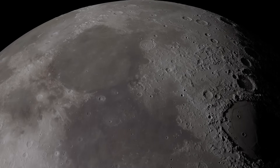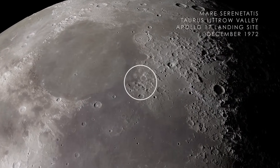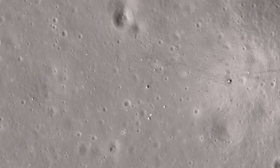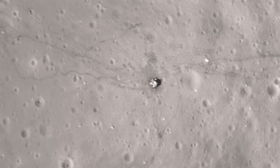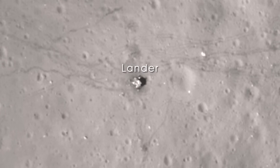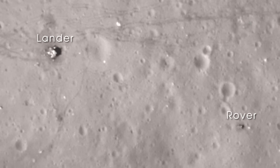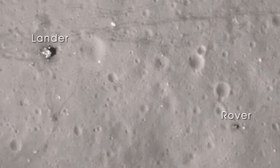Next, we arrive at Mare Serenitatis on the near side of the Moon. In December of 1972, the crew of Apollo 17 landed in the Taurus-Littrow Valley, marking the last time humans have visited the surface of the Moon. With images from LRO's narrow-angle camera, we can clearly see the evidence of that visit — the base of the lunar lander, the lunar rover parked far from the blast-off zone, as well as astronaut trails and wheel tracks left on the lunar surface.